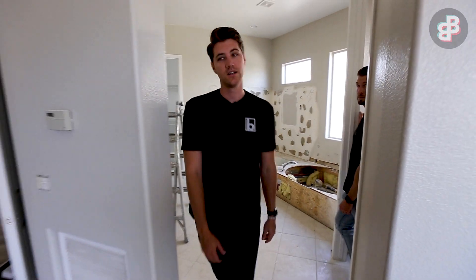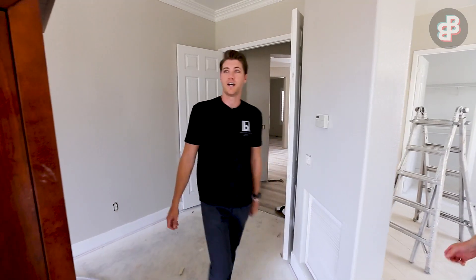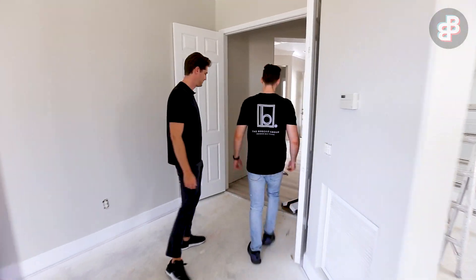The rest of the house is still being worked on — lots of work to do. Let's go outside because I do love the view that this house has.